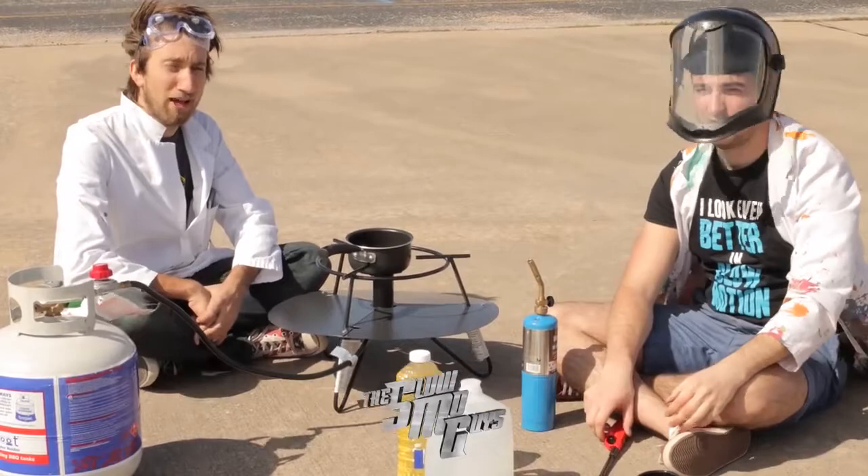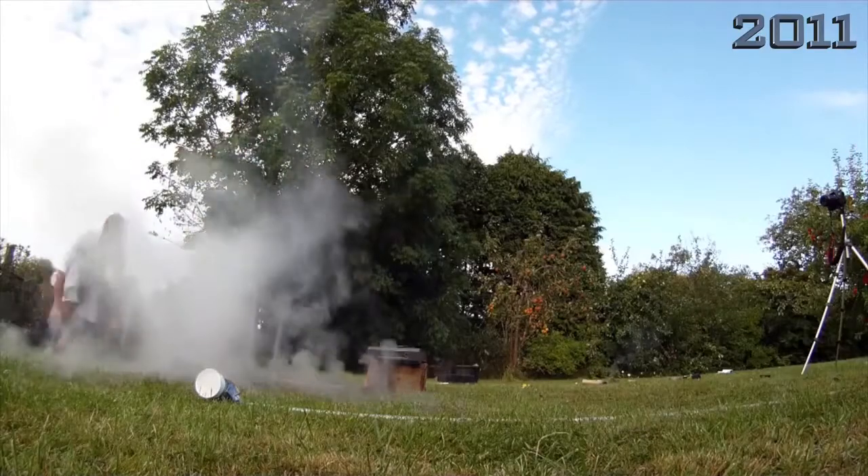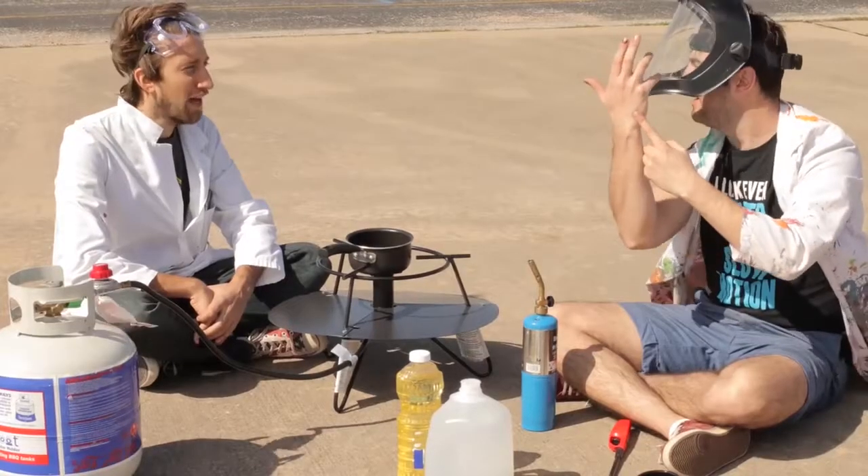And we've been trying to do this video for a long time. Last time we tried it, this happened. Oh, God. I burnt my hand, didn't I? Yeah, you did.